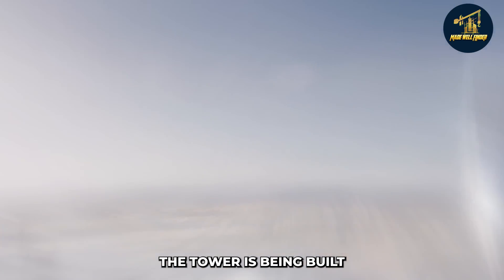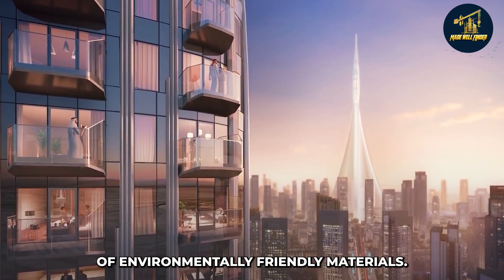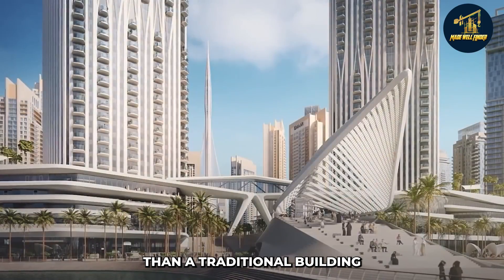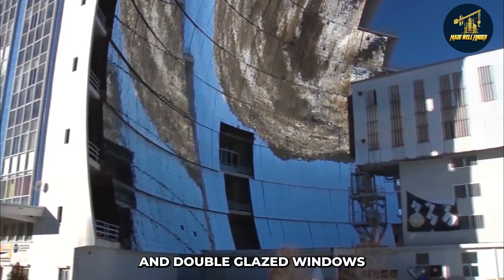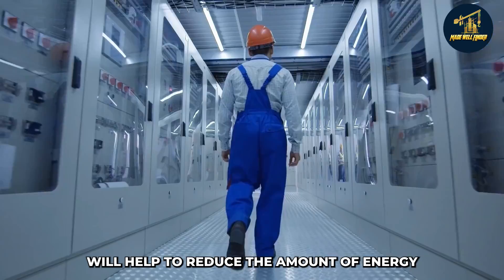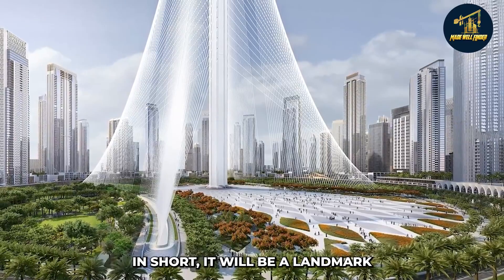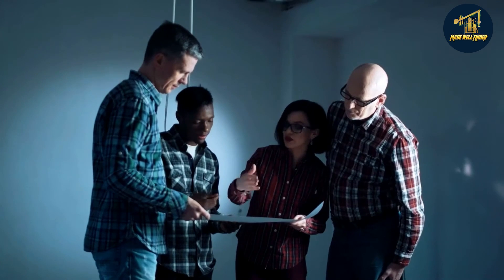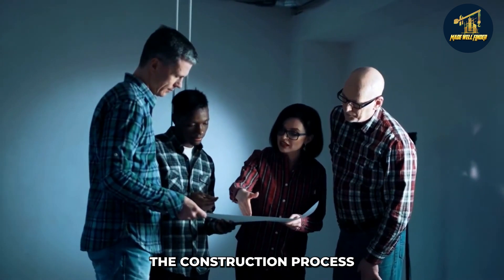The tower is being built to be sustainable and will use a range of environmentally friendly materials. It is designed to use 50 percent less energy than a traditional building of the same size. The use of solar panels and double-glazed windows will help reduce the amount of energy needed to power the building, making it a landmark not only for its height but also for its sustainability.